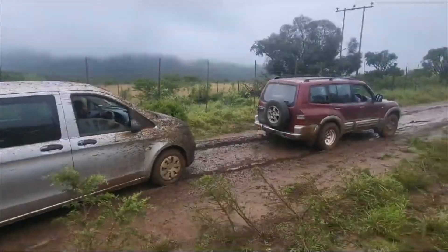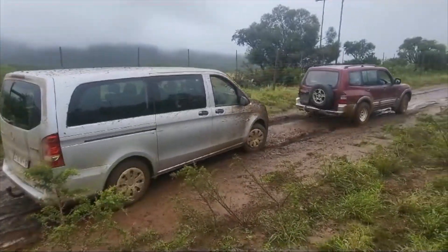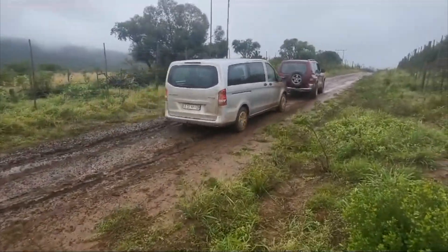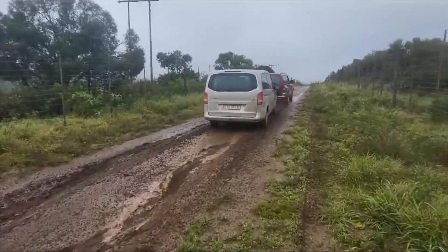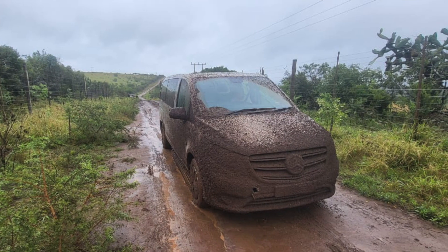One of my collaborators sent me this video the other day. It's a typical drive to work for him in the remoteness of South Africa, and that's why I would never recommend anyone to become a radio astronomer.